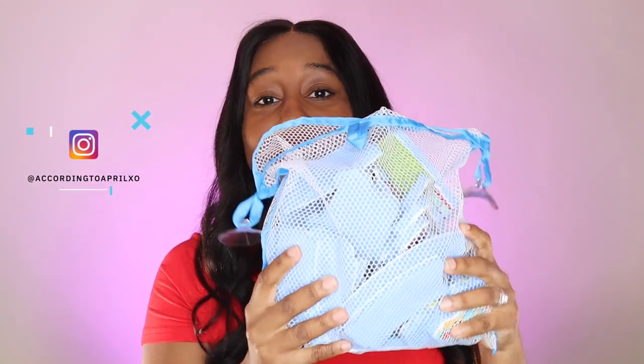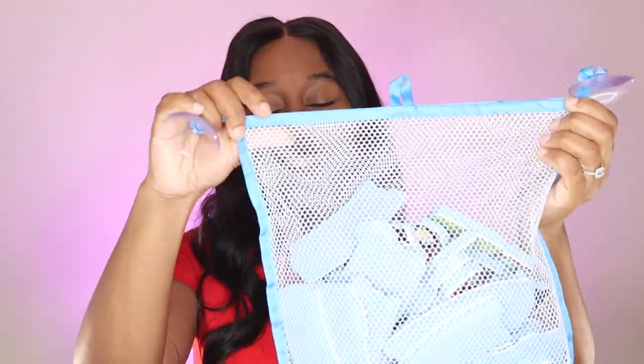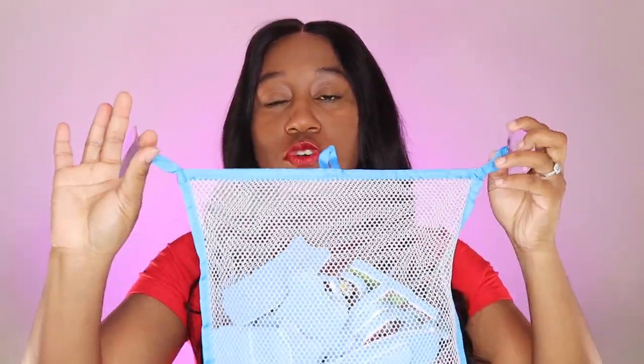Keeping their items in a bag is going to save you, because my son has already lost pieces to another bath set we got him. So yes, I love this, and if you're looking for a new bath toy this is definitely great for toddlers and preschoolers.